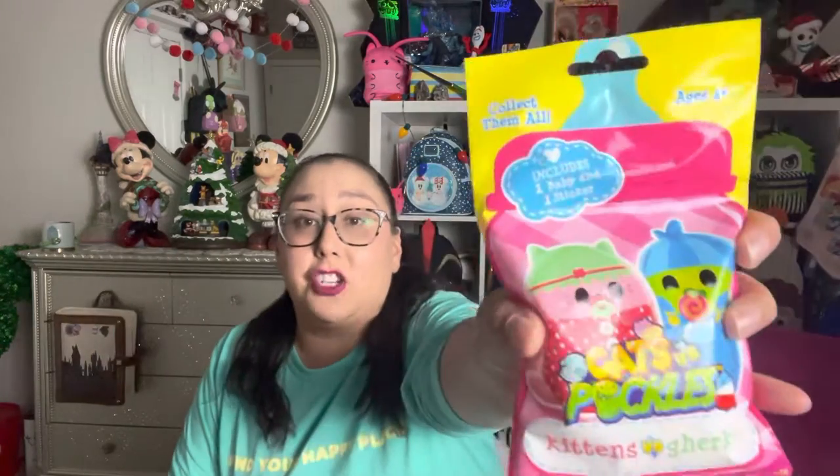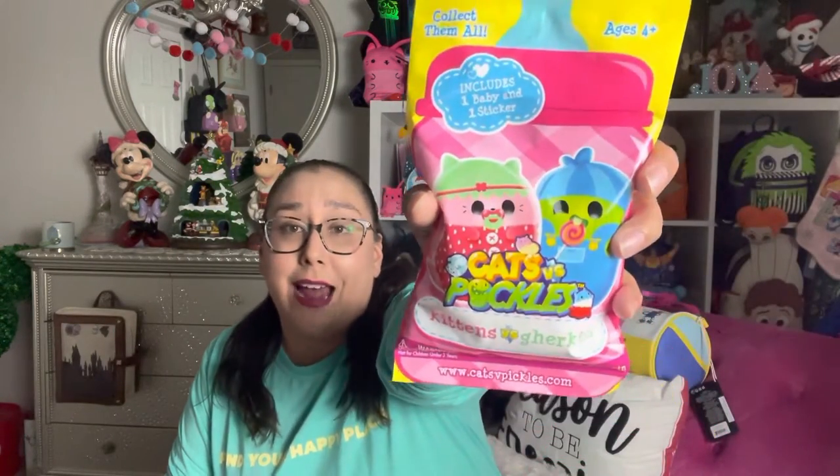So let's go ahead and get into them. I am so excited. First things first, packaging — adorable. It's a giant baby bottle. It's got the little cat, it's got the little gherkin. It's absolutely adorable. Every single one of these bags comes with a baby and a sticker, so they are kind of boning it up from the older ones. The older ones just came with the list and the toy, but now we're getting a sticker.